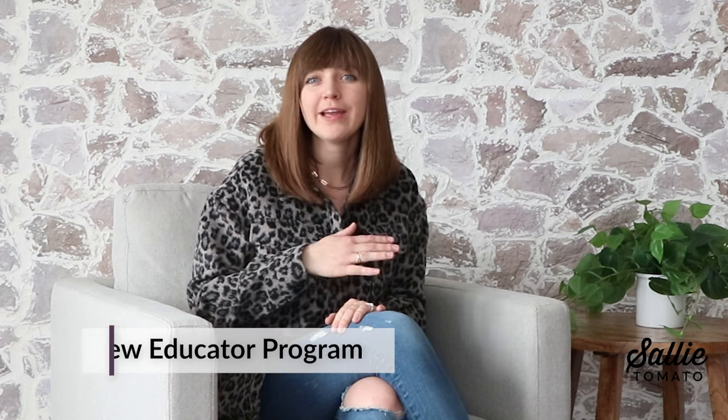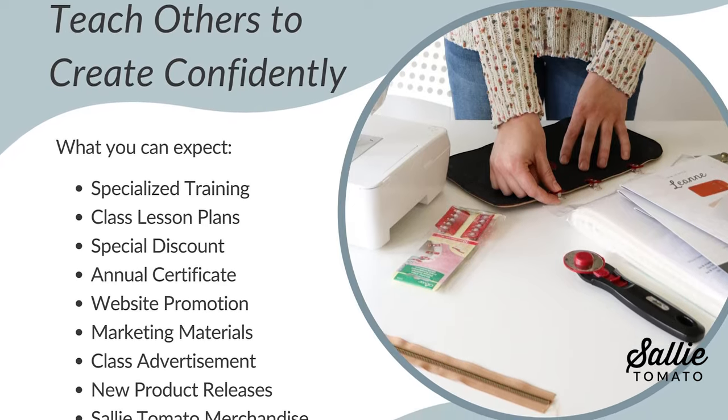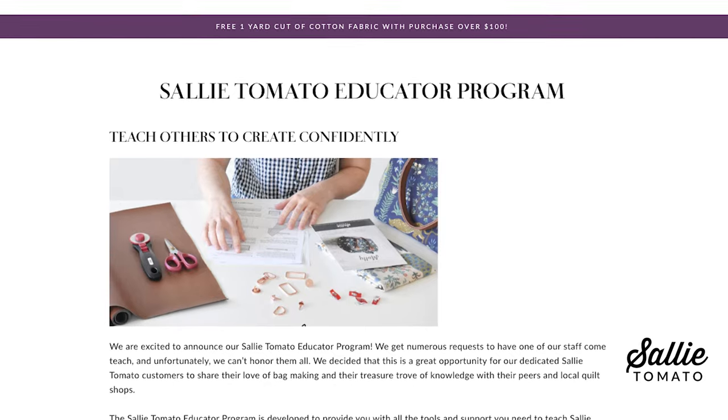We are absolutely thrilled to launch our Sally Tomato Educator Program. We get numerous requests throughout the year to come teach at events and stores, and unfortunately we can't honor them all. So we decided this would be a great opportunity for dedicated Sally Tomato customers to share their love of bag making with their peers and local quilt shops. The program provides all the tools and support you need to teach Sally Tomato patterns as a certified educator wherever you're interested in teaching. Applications are open until May 1st and are only open once per year.